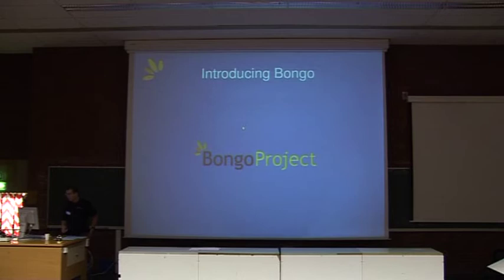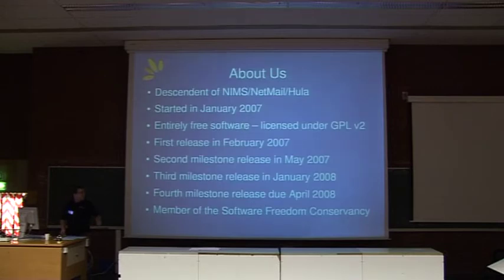Evening. Briefly about the Bongo Project — who we are, or what we are. We're a descendant of Novell, Netmail, NIMS, and also the Hula Project. We forked off of the Hula Project just as Novell transferred ownership of Hula across to Messaging Architects in the beginning of 2007.